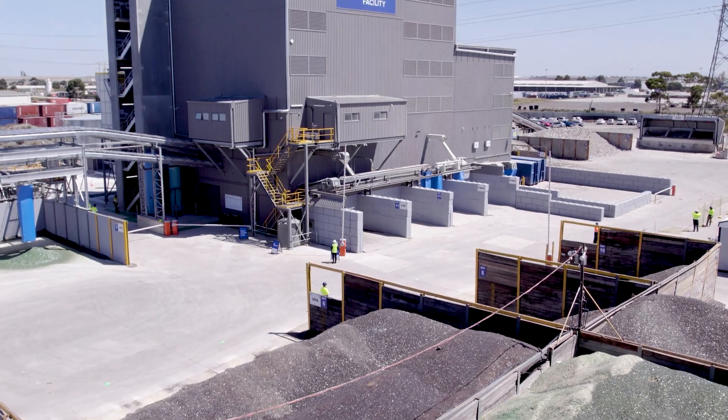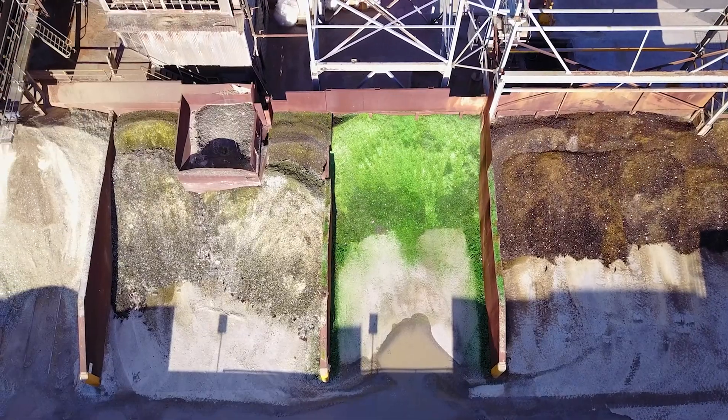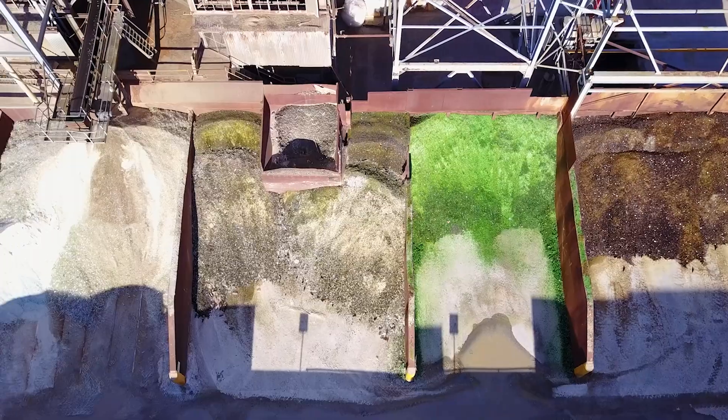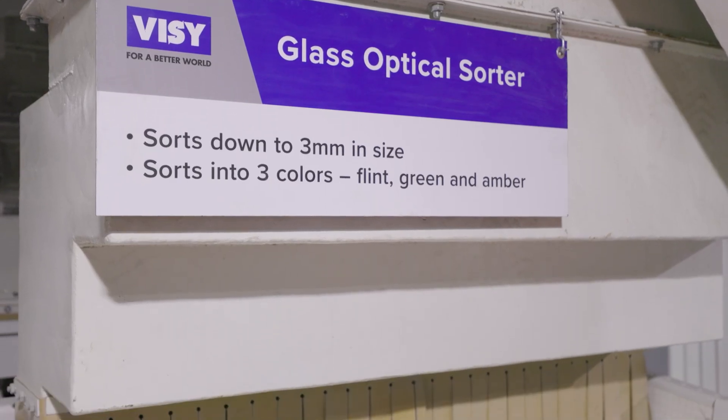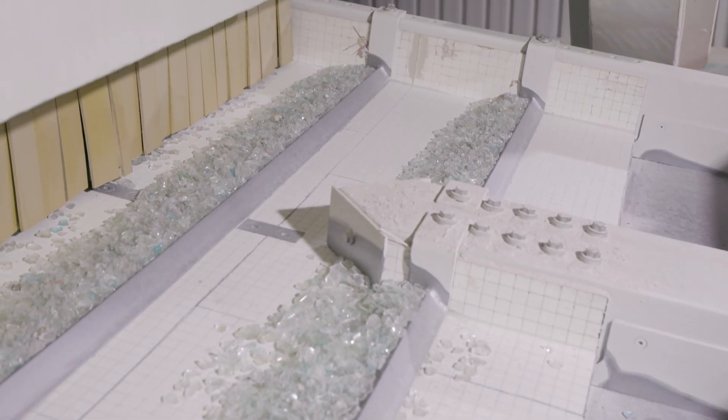Glass that arrives here at our Laverdon glass sorting facility is cleaned, contaminants removed, and sorted into clear, green and amber. Our new glass sorting facility here at Laverdon sorts glass down to 3ml, ensuring that we can recover more glass to be made into new glass bottles and jars.